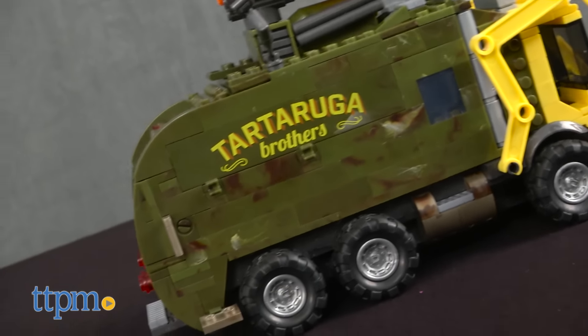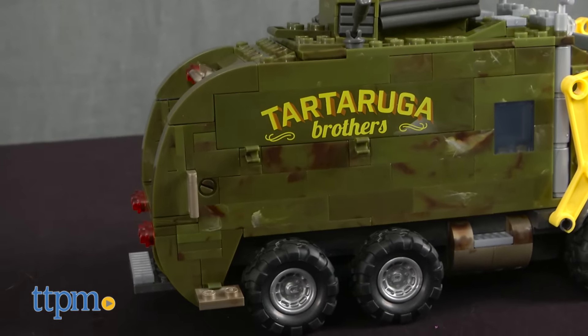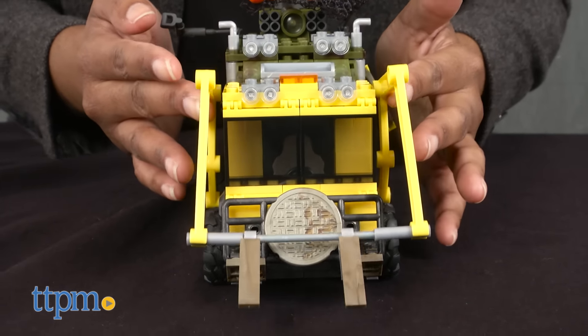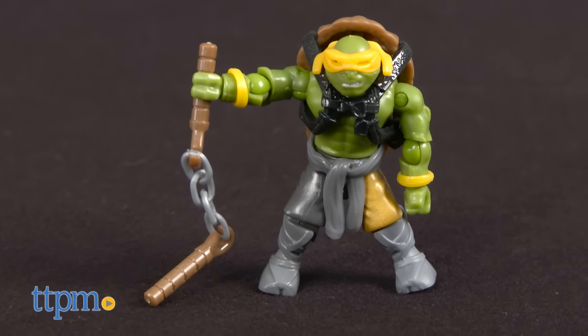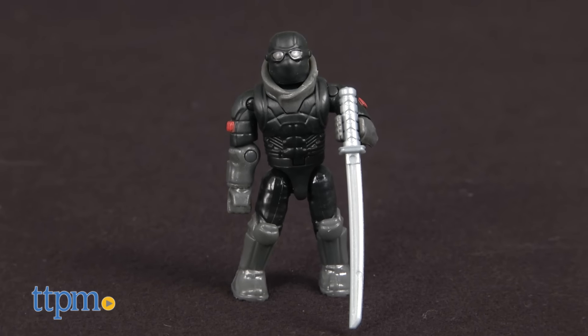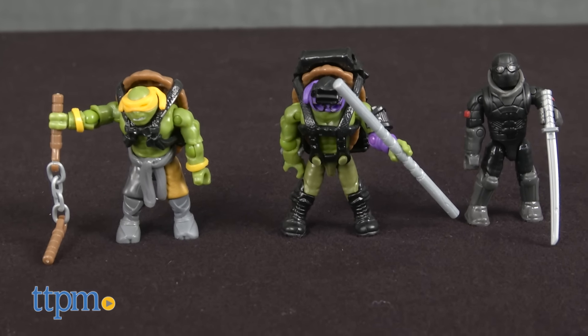Inspired by the upcoming blockbuster movie Teenage Mutant Ninja Turtles Out of the Shadows, the battle truck comes with 411 blocks to build this awesome battle truck and three Mega Bloks figurines: Michelangelo, Donatello, and the villainous foot soldier.